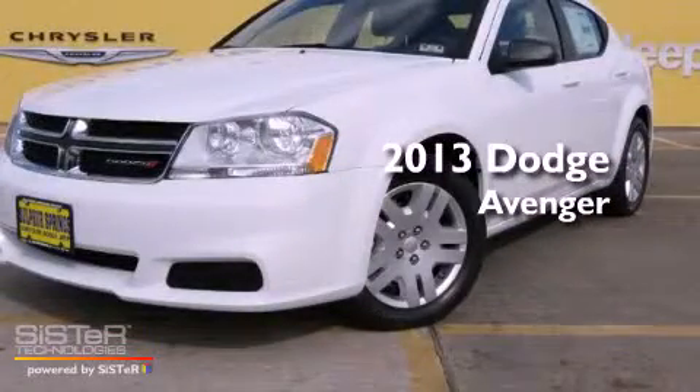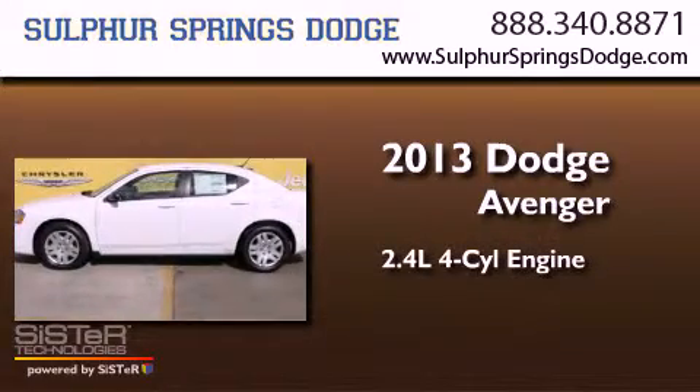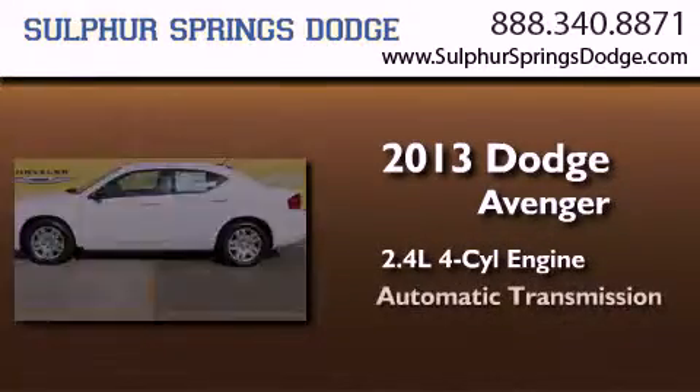This is a brand new 2013 Dodge Avenger. It features a 2.4 liter 4-cylinder engine and an automatic transmission.